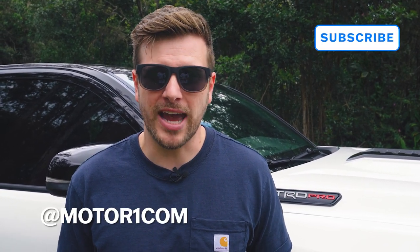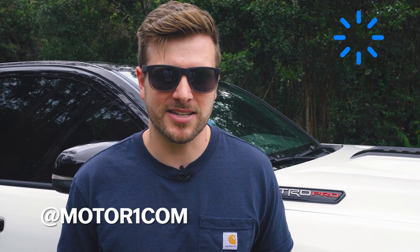But before we dive into this new truck, make sure to follow Motor1 on YouTube and on all other social media platforms at Motor1.com. Now let's get back to the Tacoma.